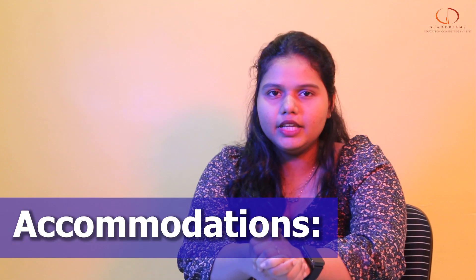Now let's talk about accommodation. The university offers on-campus accommodation. For more information, you can check the link in the description box.